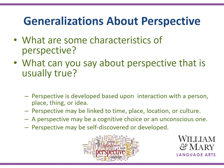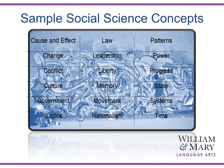Generalizations are an important outcome of concept development. What are some characteristics of perspective? What can you say about perspective that is usually true? Your generalizations can be the prompt that leads into a response or some kind of writing task that may follow. Here are a sampling of some social science concepts that could be part of a concept development model. One of the visual ways to display this would be students creating a graffiti board.